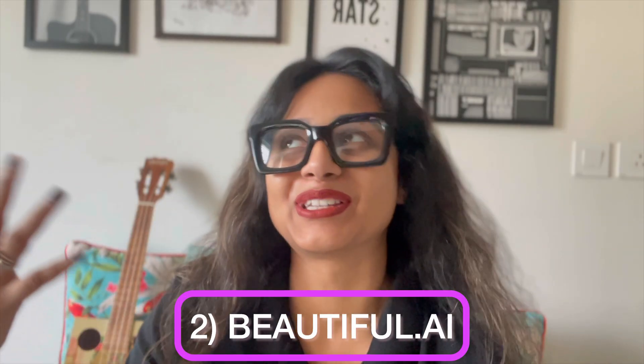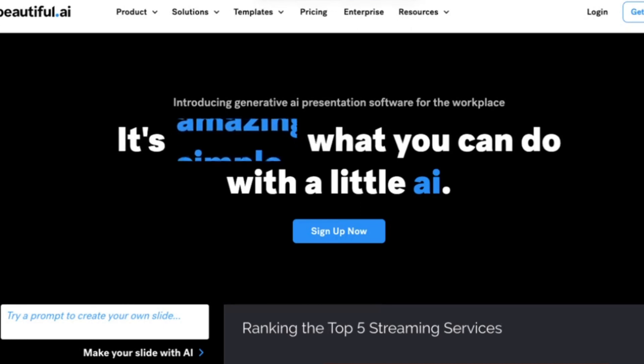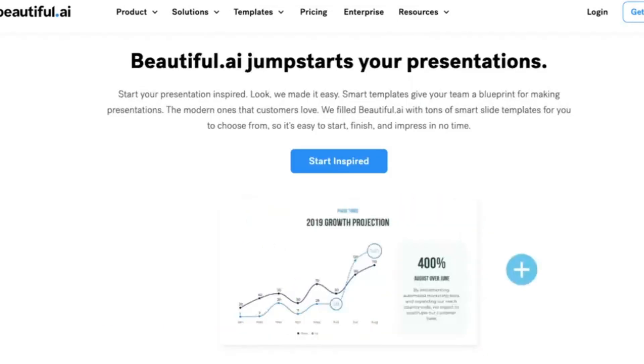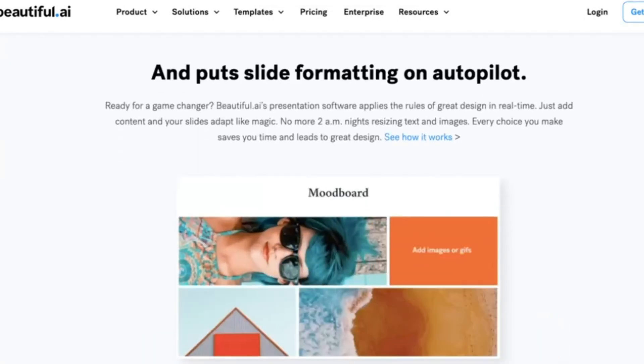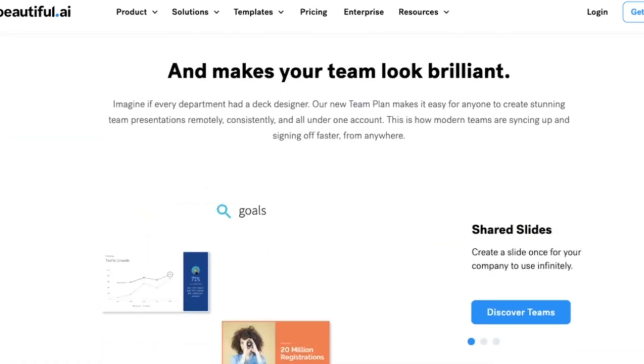Beautiful.ai — I feel beautiful when I say it. This AI-based presentation maker has a focus on creating visually stunning and professional-looking presentations. Beautiful.ai provides a range of templates to choose from, which can be customized to match your specific needs.